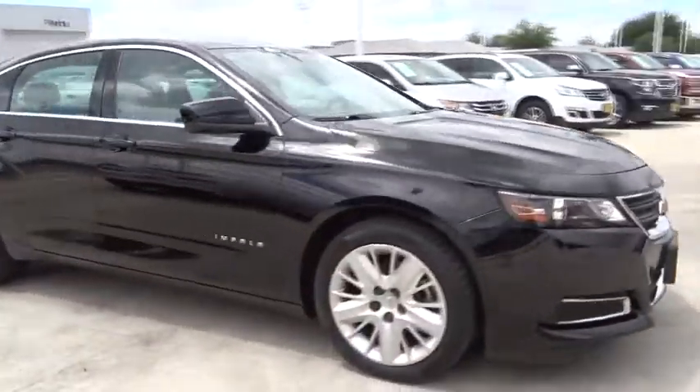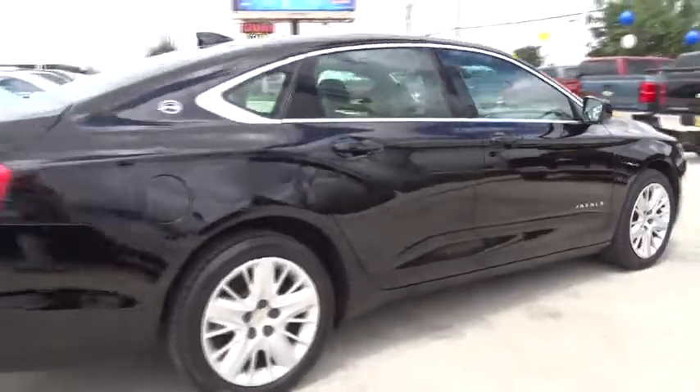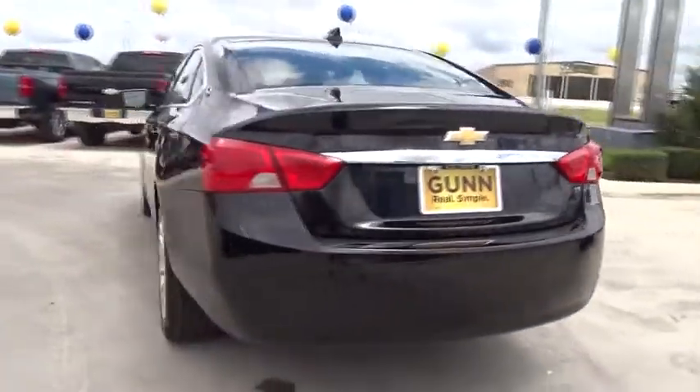The 2015 Chevrolet Impala. The Impala has been one of America's favorites for over 50 years — enough said. This vehicle has less than 60,000 miles.